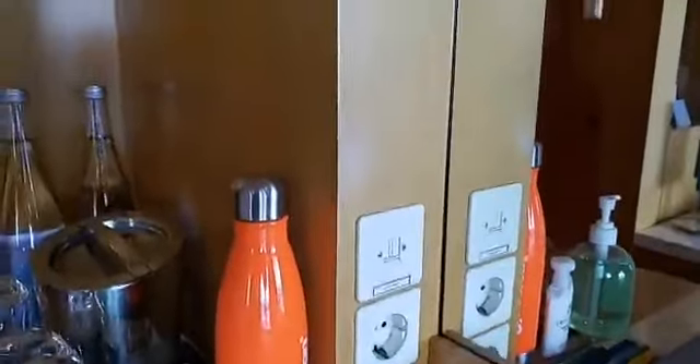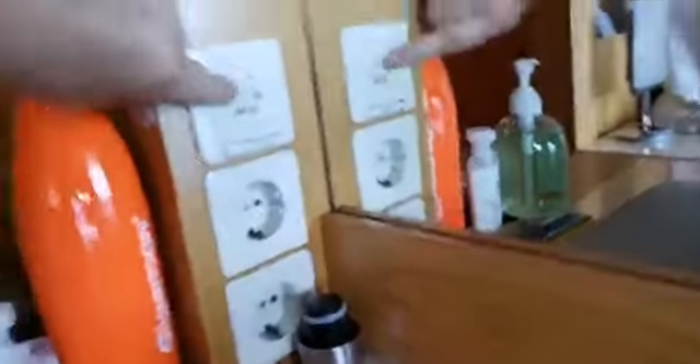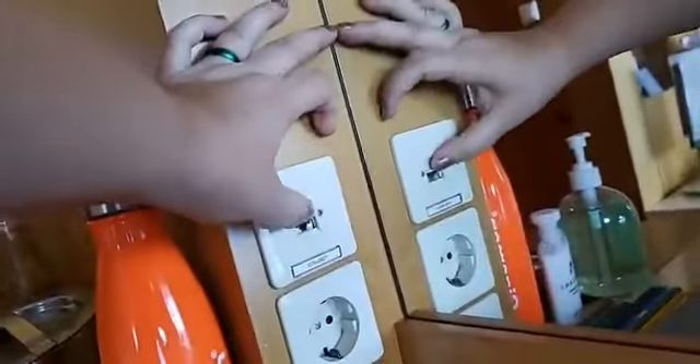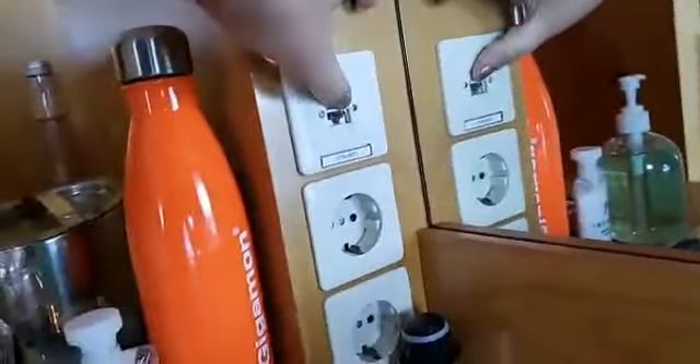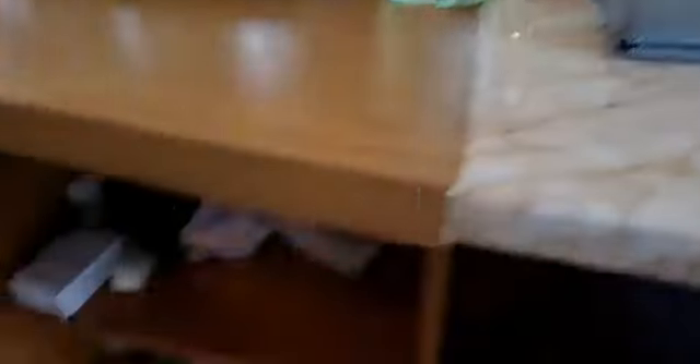Over here there's a big desk area with these little torch lights on it. The only plugs you can use are here — there's an RJ45 jack for internet, some Euro plugs, some US plugs. Underneath the desk on either side there are two big cubbies for storing more stuff.